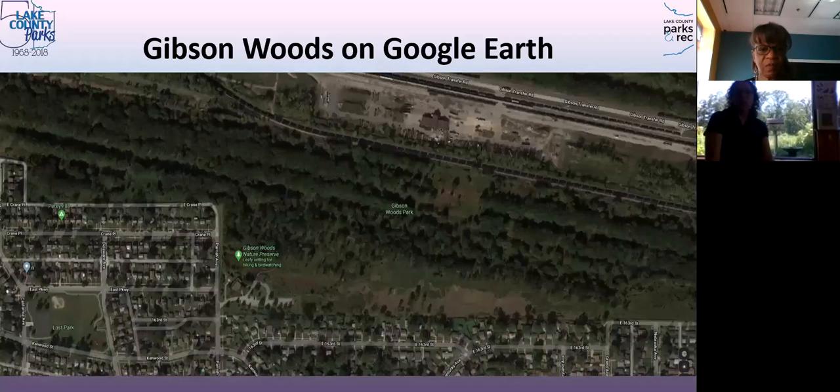We run basically about two miles — a really long, skinny property. If everything is dry, we have about three and a half miles of trails. Unfortunately, many are still underwater or very mosquito-infested, so only about a mile is open, but there's still plenty to go out and enjoy. You can see the neighborhood comes right up to our property, which most neighbors enjoy.